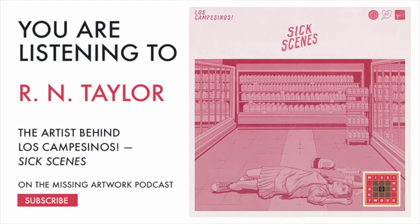My name is Rob Taylor. I normally go under the moniker of RN Taylor, mostly because being called Robert Taylor on the internet tends to be something of a crowded marketplace. I play guitar and keyboard and do some vocals in UK indie band Los Campesinos, and I'm also an illustrator and designer. I do a lot of artwork for Los Campesinos and for other clients within the music industry. I've pretty much done all of the artwork since joining — the album covers, merch designs, posters — and I'm the schmuck that actually does the art as well.